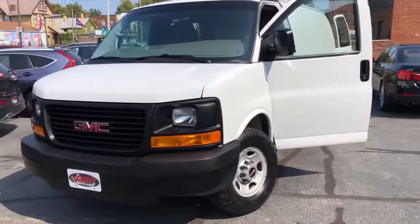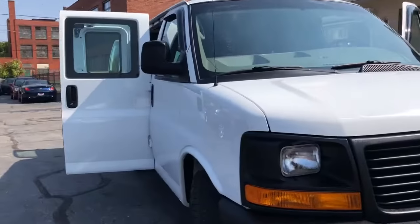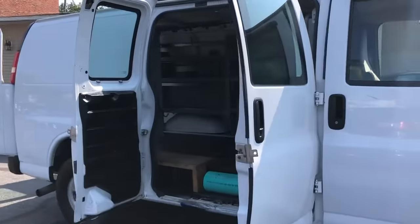Welcome back folks. It's a 2014 GMC Savannah 2500. This vehicle is outfitted with a 4.8 liter V8.